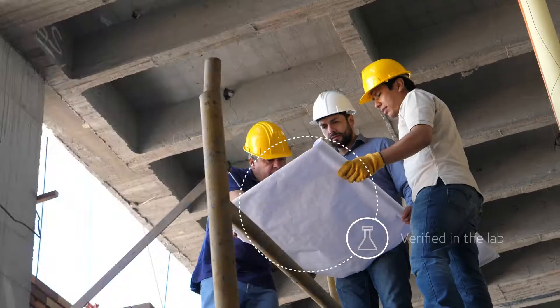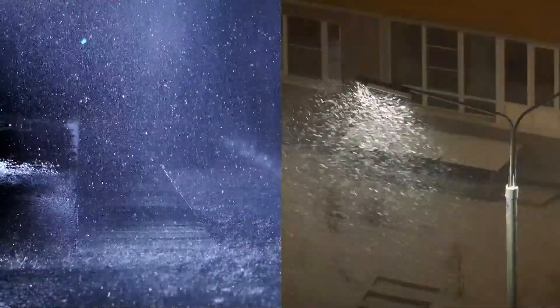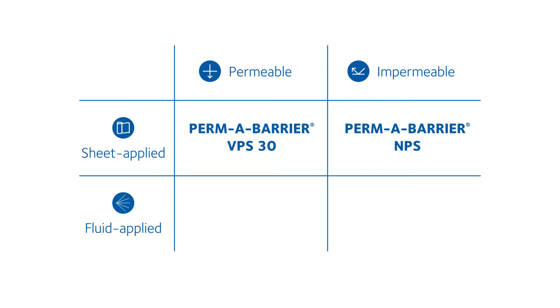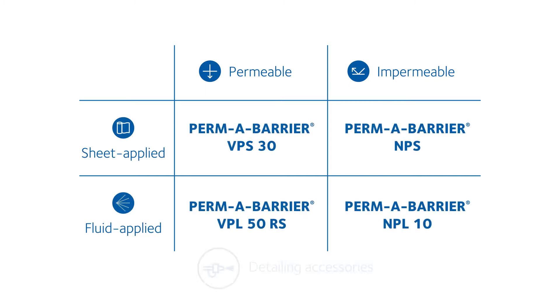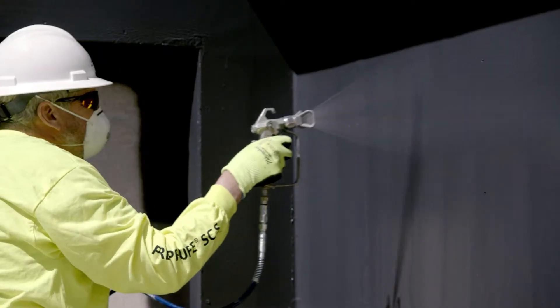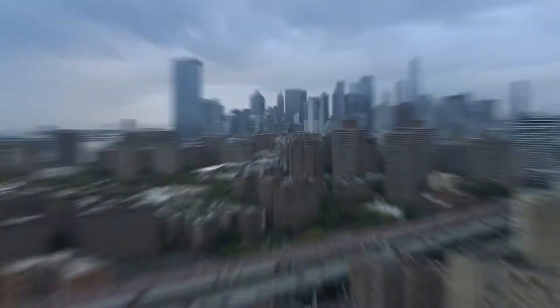Verified in a lab. Trusted in the field. Experience superior air and moisture control through advanced engineering with permeable and impermeable options, sheet and fluid applied systems, and a comprehensive suite of detailing accessories. Permabarrier solutions ensure proven performance for projects of every scale.